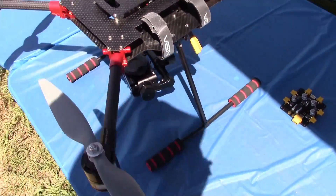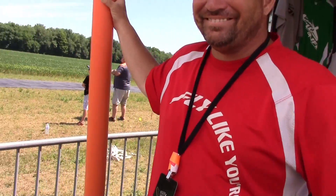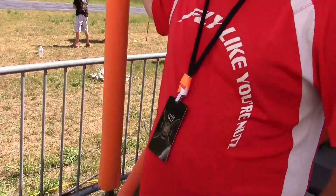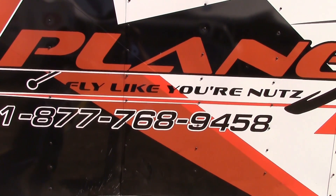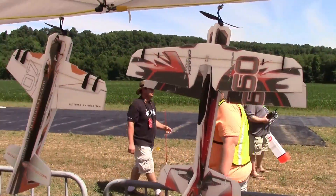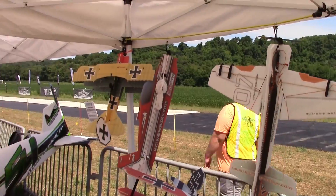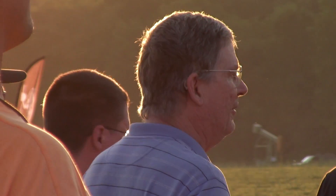And then there was a third vendor. 'What is your name?' 'I'm Patrick with Plain Nuts.' Plain Nuts — you have to be careful around them then. Their motto is fly like you're nuts, and they're from North Carolina. They also had some tip weights for tail-heavy planes — putting them on the front to balance things out.